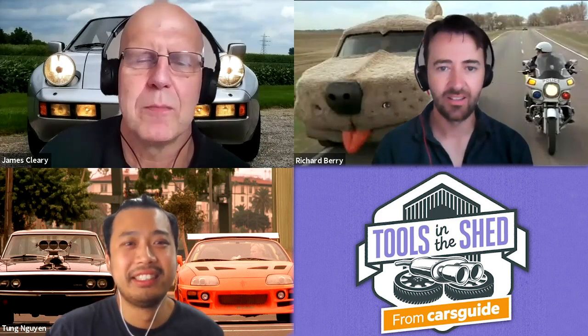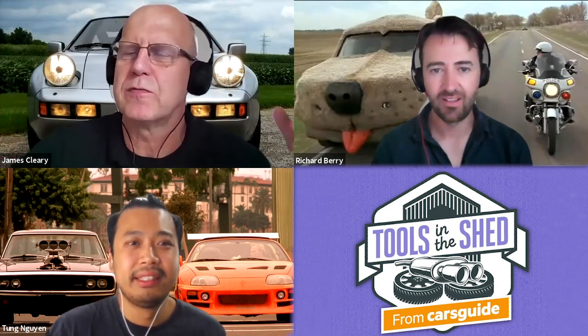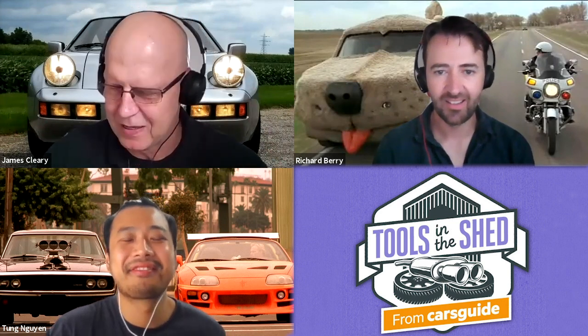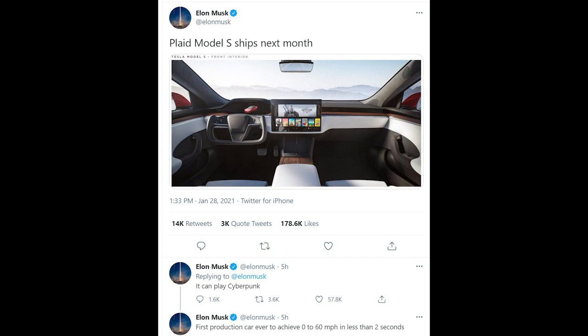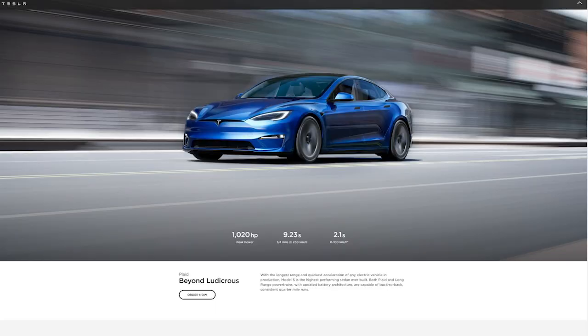On to the Tesla Plaid Model S: Elon tweeted that the Plaid Model S ships next month and that it can play Cyberpunk. It's the first production car ever claimed to achieve zero to 60 miles per hour in less than two seconds, with a 200 mph top speed with the right tires. On Tesla's website: 1,020 horsepower, the standing quarter in 9.23 seconds at 250 km/h, and zero to 100 km/h in 2.1 seconds. That's insane. The price in Australia is just under $200,000.